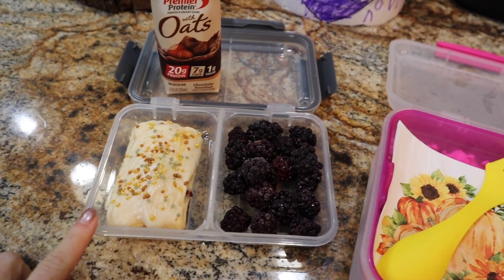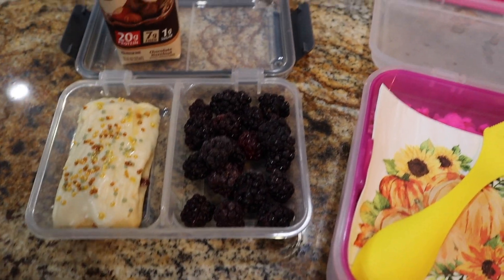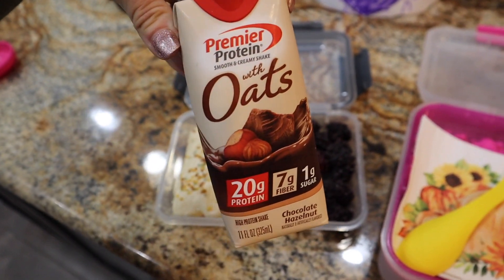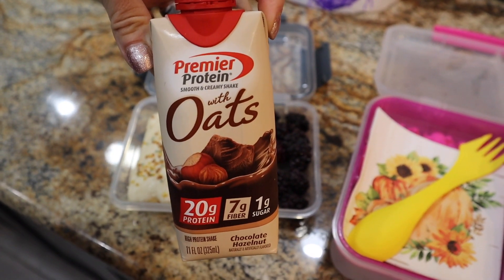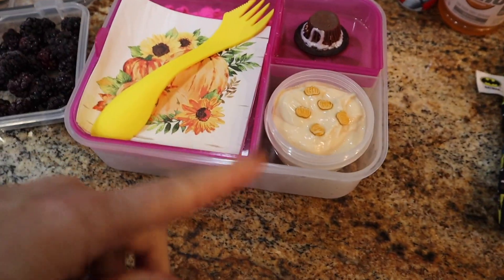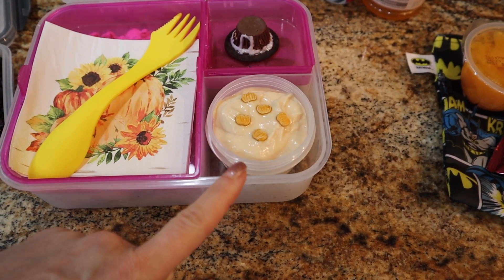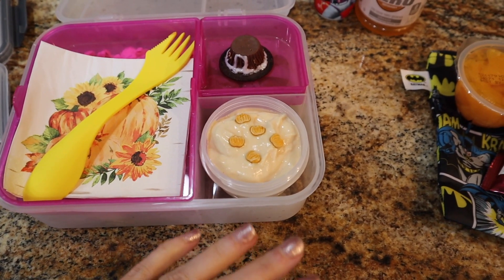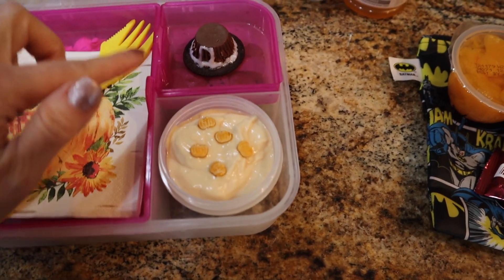Trey's also taking one of the homemade toaster strudels, except he's going to have some frozen blackberries — y'all know that's his jam if you've been watching the lunchbox videos. He's doing a Premier Protein, this one with oats. I preach all the time: if you don't want the ones with the super high protein, these only have 20g but have a little more good carbs. His yogurt is the pumpkin pie flavor from Dannon Light and Fit. Waylon is not a pumpkin flavor fan, but Trey absolutely loves it, so his little sprinkles didn't have a party — they still look good.